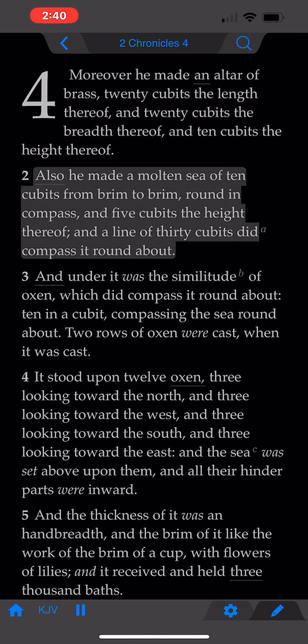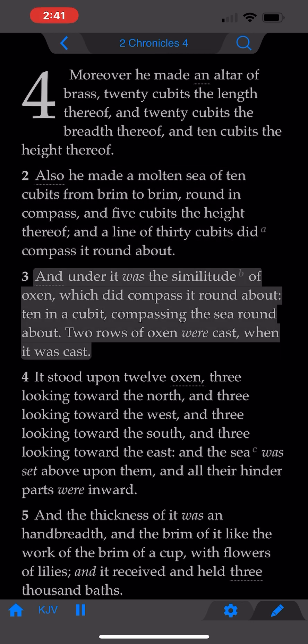Also he made a molten sea of ten cubits from brim to brim, round in compass, and five cubits the height thereof, and a line of thirty cubits did compass it round about. And under it was the similitude of oxen which did compass it round about, ten in a cubit, compassing the sea round about. Two rows of oxen were cast when it was cast.